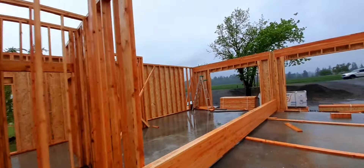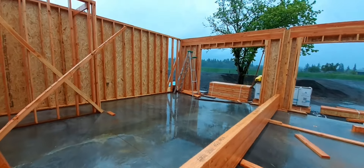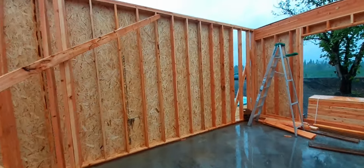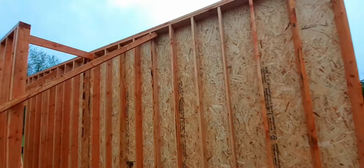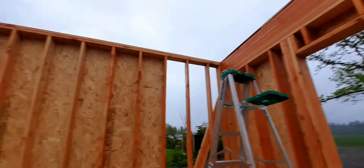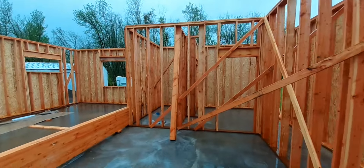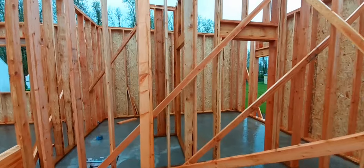Pretty interesting build — had to play with some things, change some things around. Of course we're gonna have stair storage underneath there. That's about it. I'll keep building on her and we'll get her done by dry season.